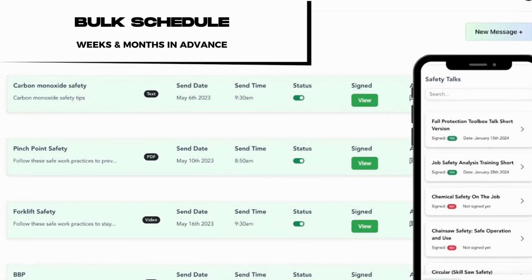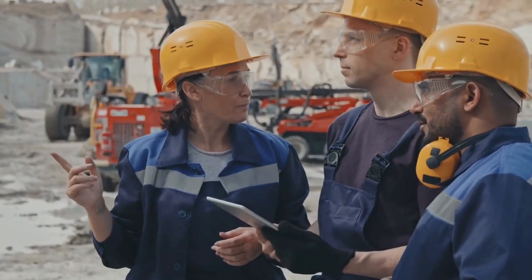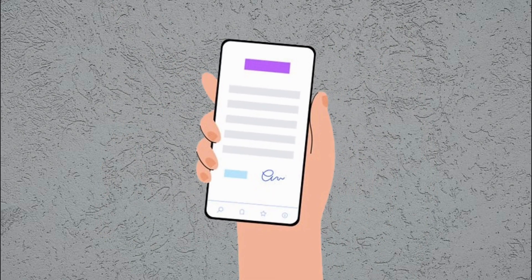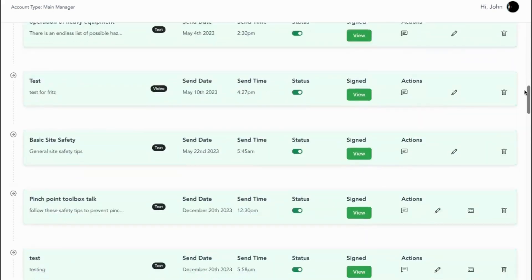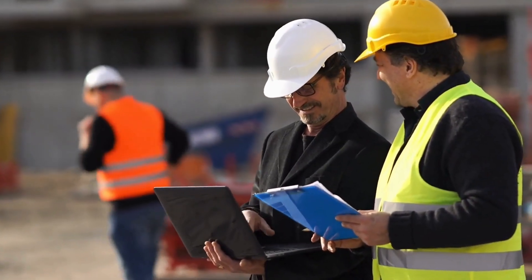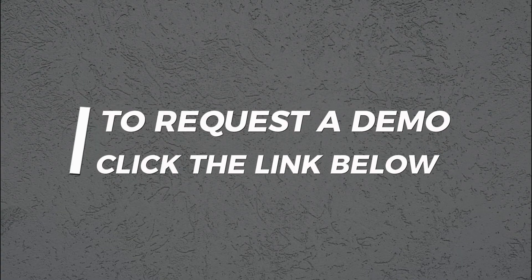Even better, you can bulk schedule talks across all your projects, ensuring they happen consistently without someone having to remember. When it's time for the safety meeting, just pull up the day's talk on your phone or tablet and deliver it to your crew. Taking attendance is a breeze — workers can digitally sign in right on the device, or you can snap a photo of the physical sign-in sheet. SafeLieo keeps everything documented and stored in one organized system. Click the link below to request a quick demo.